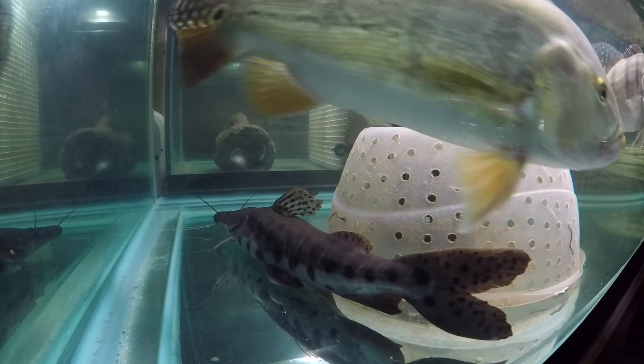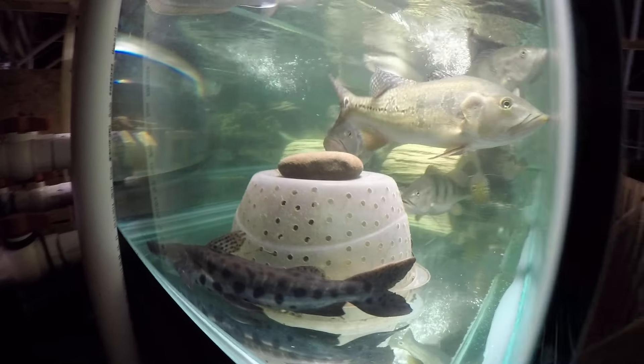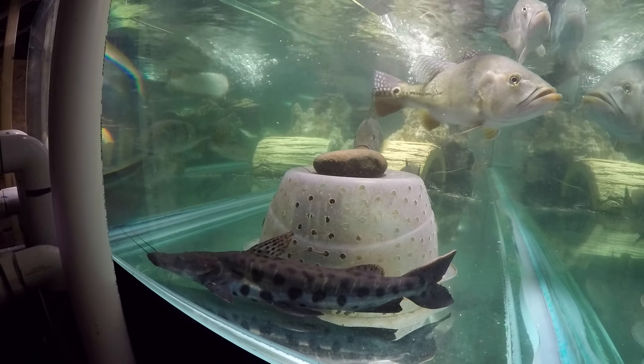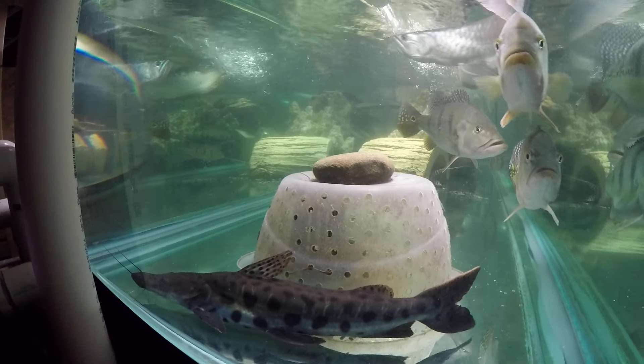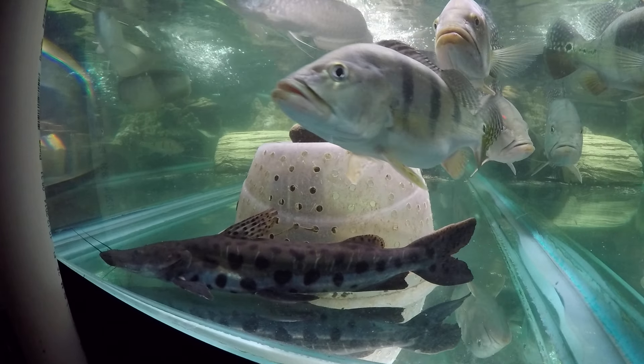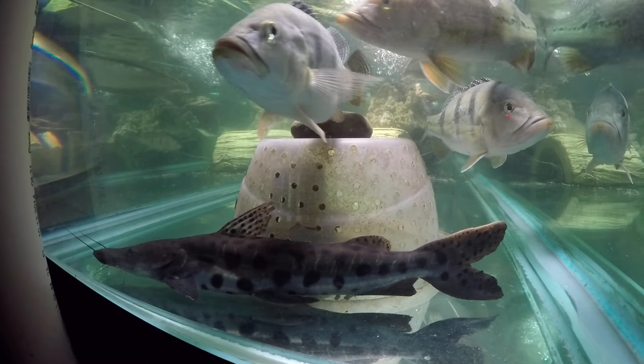He just sits there most of the time. I don't know if there's not enough space for him to swim around, or maybe he does it at night, or maybe the tank mates don't like his moving around — but every time I see him he just sits around like that. I don't know what's happening in the dead of the night.